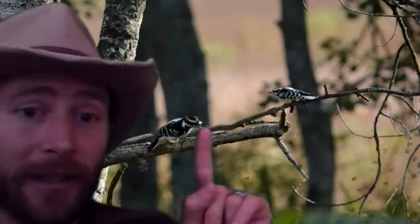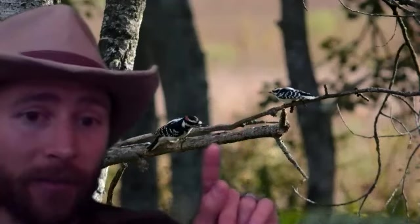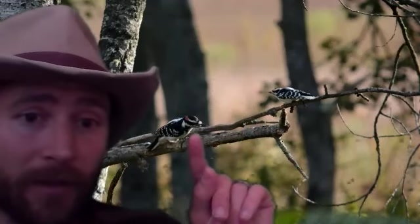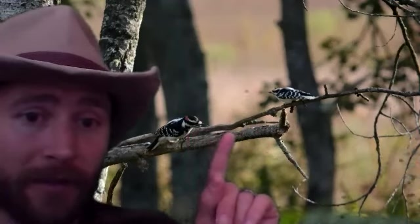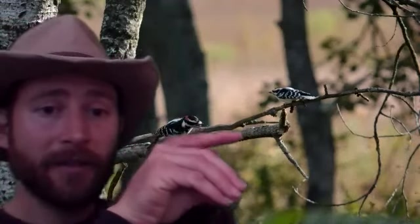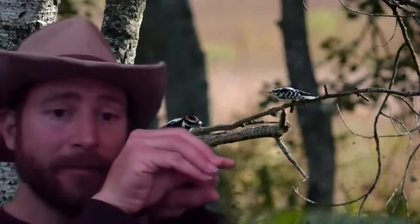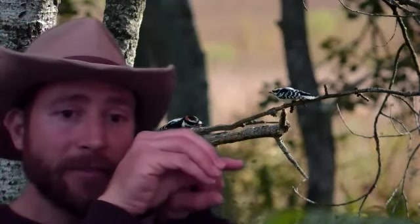When you see the bird by itself with no other species to compare it to, you want to look at the size of the beak in proportion to the body. The hairy woodpecker has a larger beak — in cross section, the beak is pretty much the full length of the head. The downy woodpecker's beak is relatively small compared to the head. That's a good pointer when you're walking in the woods.